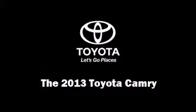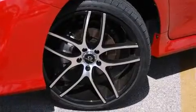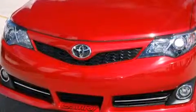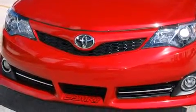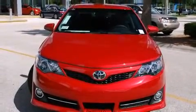Treat yourself to a test drive in the 2013 Toyota Camry. This four-door, five-passenger sedan provides a satisfying ride for all passengers. It features an automatic transmission, front-wheel drive, and a 2.5-liter four-cylinder engine.